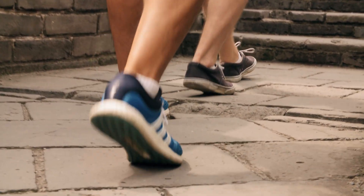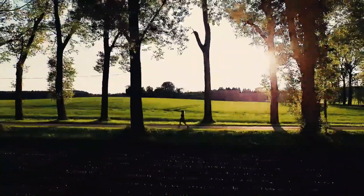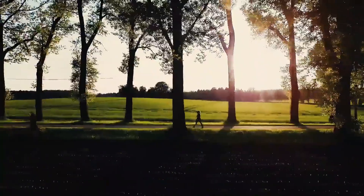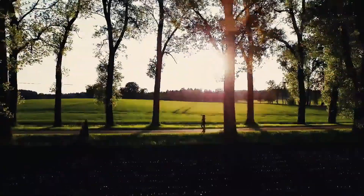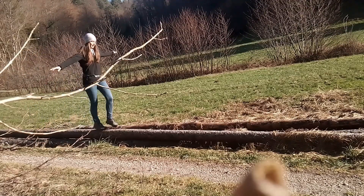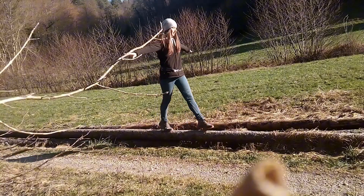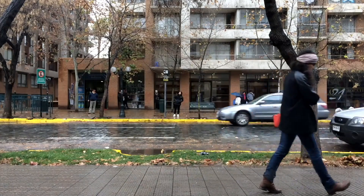Now let's look at outdoor walking. Natural calorie burn — wind, uneven surfaces, and natural resistance mean you burn a few more calories without even thinking about it. Mental benefits — fresh air, trees, or even city views can make your walk enjoyable and boost mental well-being. Functional fitness — navigating real terrain is great for balance and can engage different muscle groups, especially those in your legs and core.